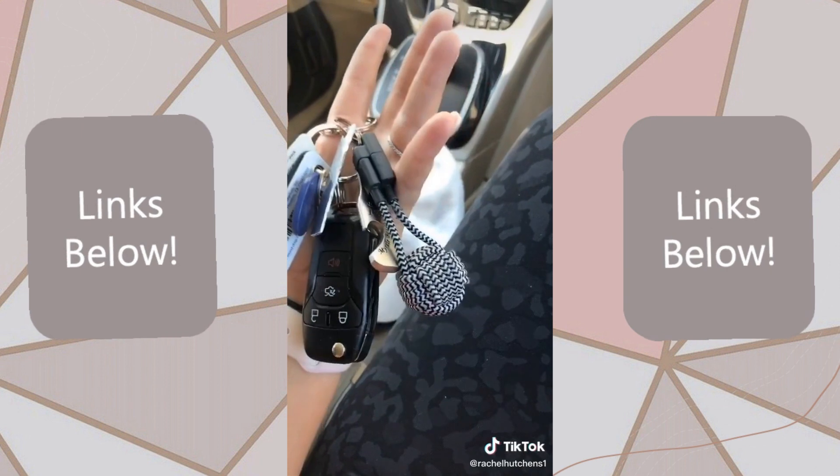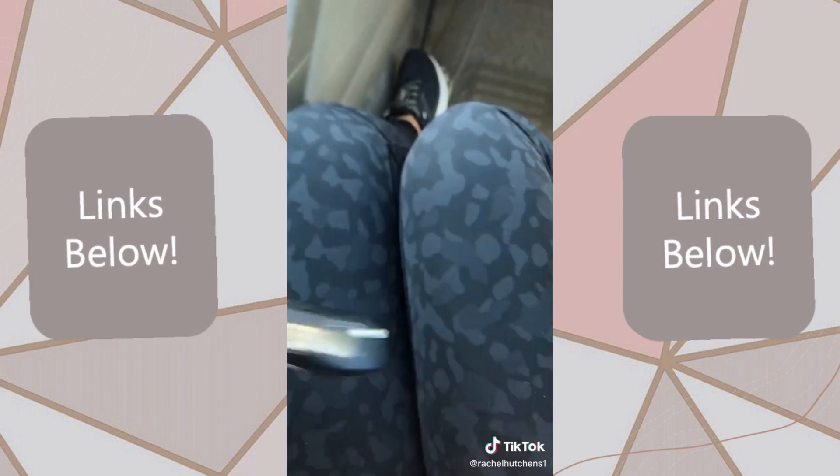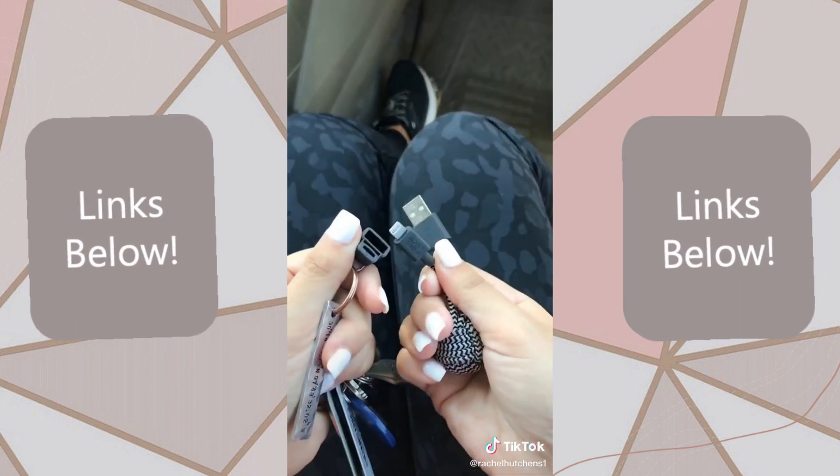So here are my keys and I have this little ball key chain on the end. But what you didn't know is when you take off the base, it's actually a phone charger.